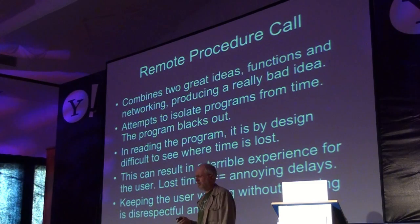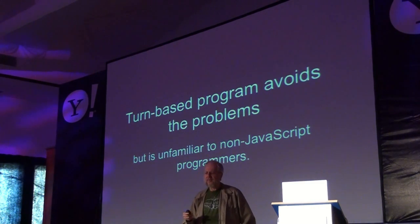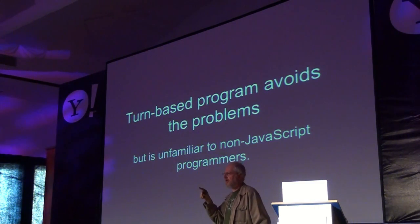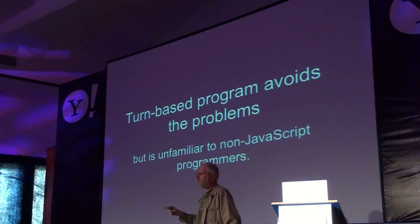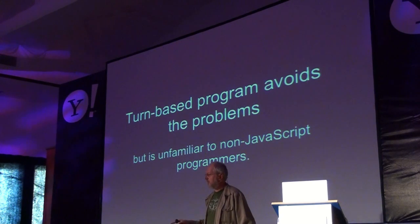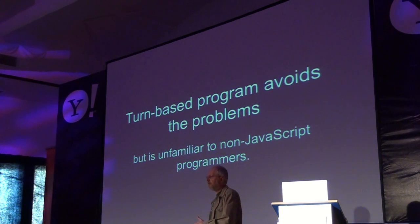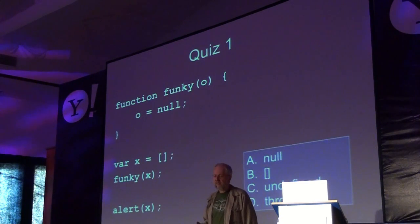Remote Procedure Call turns out to be a really bad idea too, in many ways. But turn-based programs avoid all of these problems. It's unfamiliar to non-JavaScript programmers because it's a new model — but it's very familiar to JavaScript programmers because this is how the browser model works. So moving to the server is actually a natural fit.